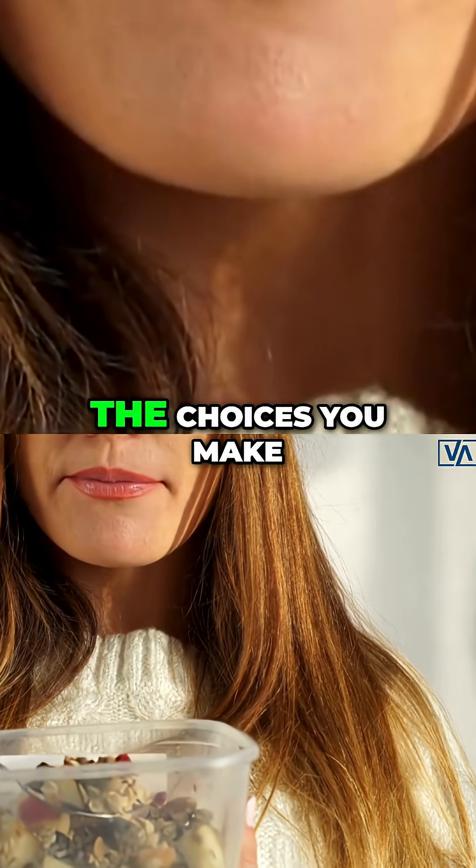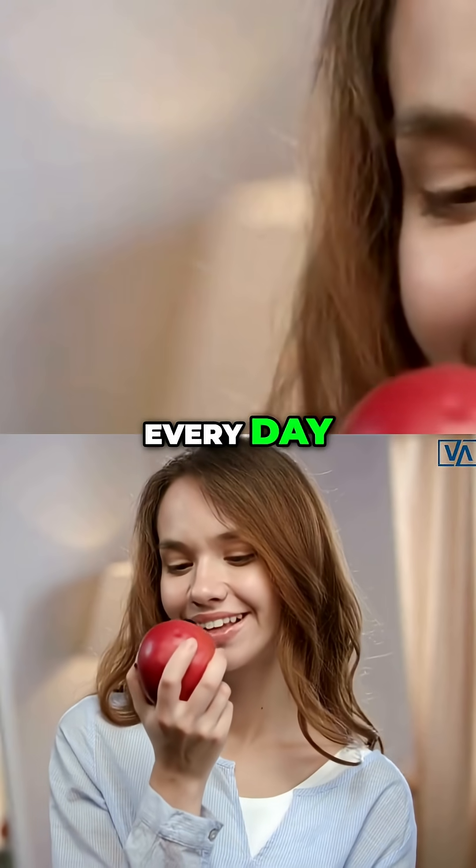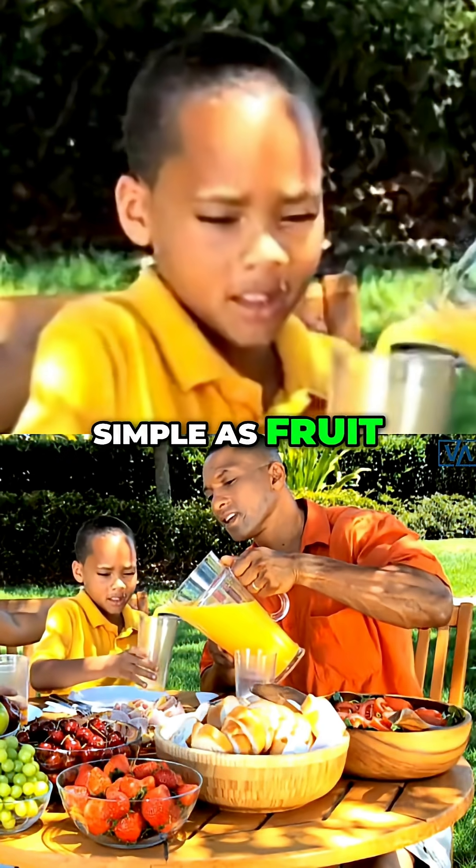Remember, your health starts with the choices you make every day, even with something as simple as fruit.